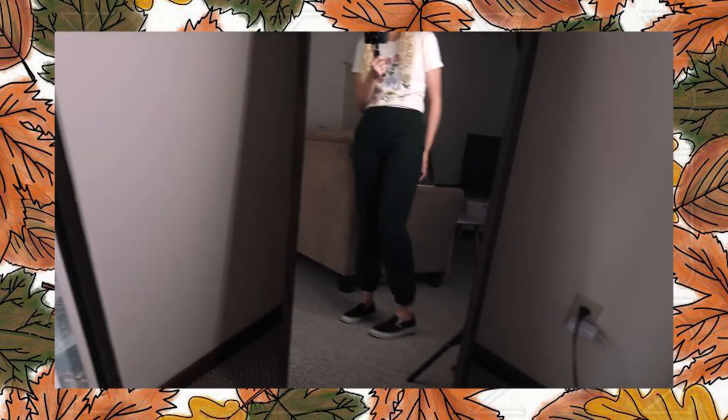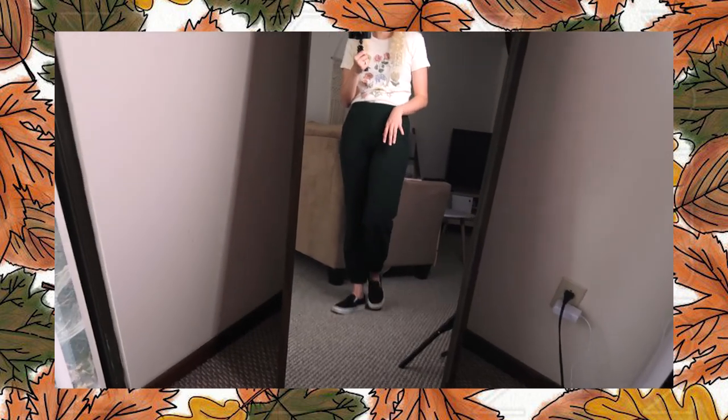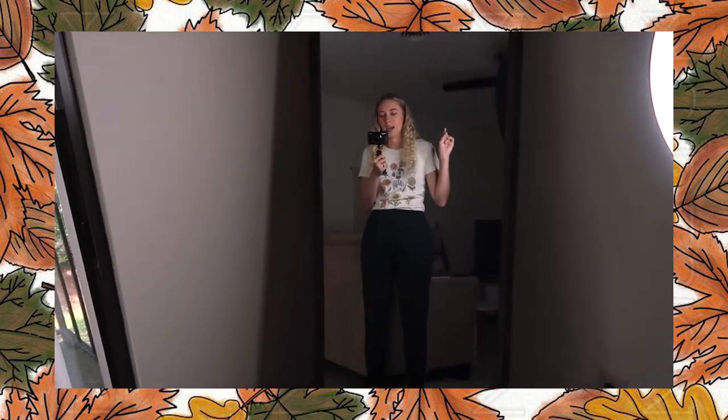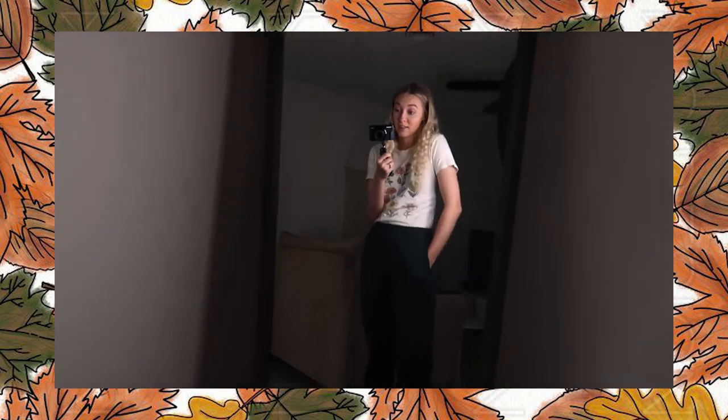Honestly, this outfit is really not my style, but I'm putting it in the video because I know a lot of people like to dress like this. I'm going to call this outfit the lazy girl because we incorporated some sweatpants. This shirt is from Urban Outfitters, but they don't sell it there anymore. These sweatpants are green and they're from Brandy Melville. Personally, this is not really my style, but I know a lot of people like to figure out how to incorporate sweatpants into everyday life — so this is my attempt at that.